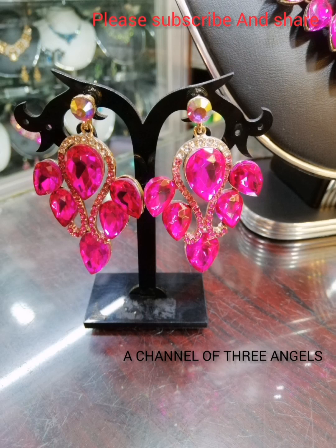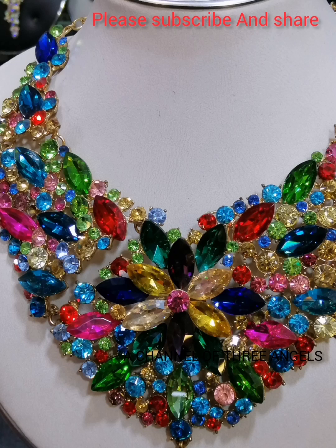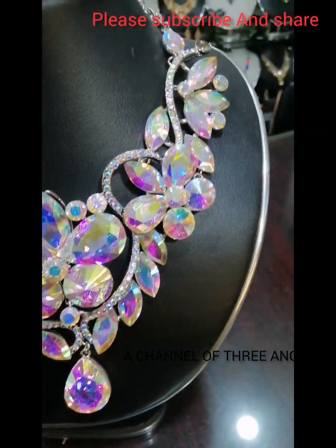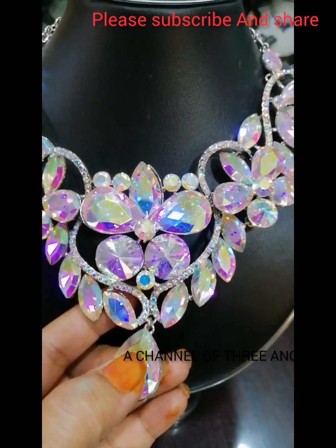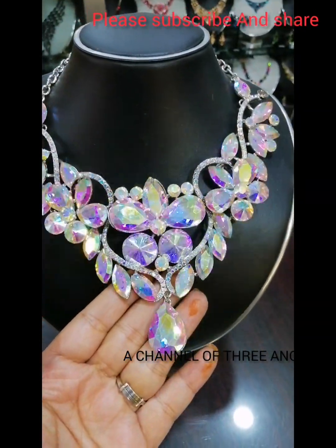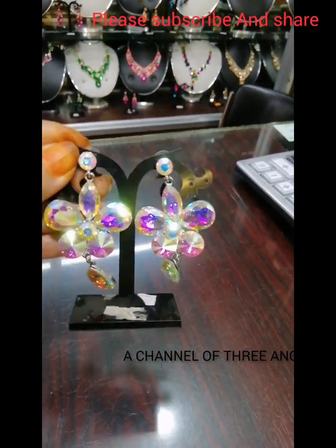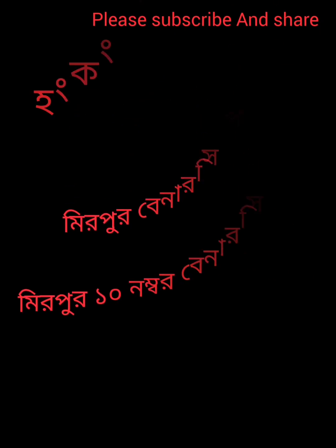This is the Hong Kong Fashion Zone, which is the first place in Hong Kong Fashion Zone. Thank you for watching my video.